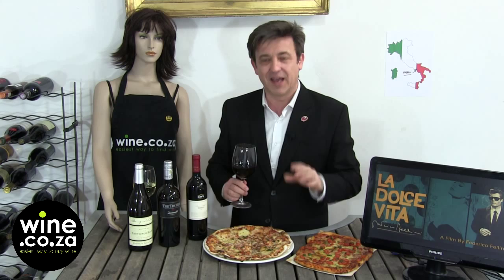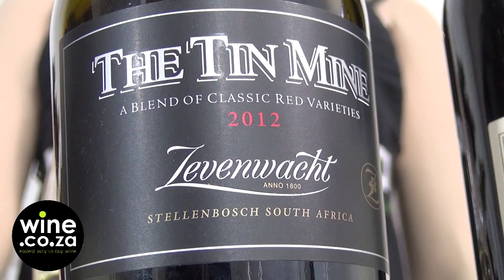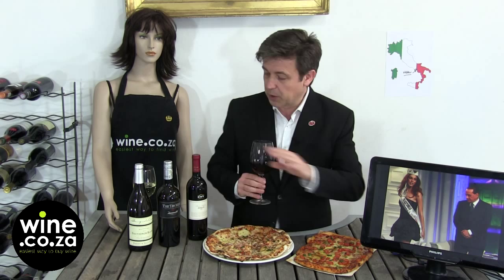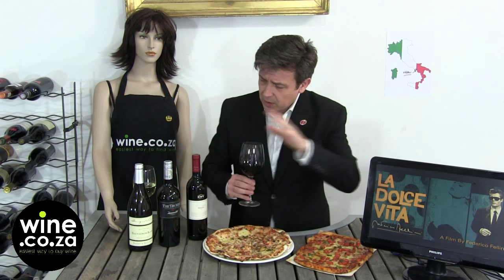It's a blend of three cultivars — Syrah, Grenache, and Mourvèdre. The Syrah goes so well because it reminds you of the spiciness of the basil, almost minty white pepper. The Grenache engulfs the acidity of the tomato. And the Mourvèdre helps the tannins and the fruit to mix with the cheese. The mozzarella is so fat, so the Zevenwacht Tin Mine 2012 goes perfectly.